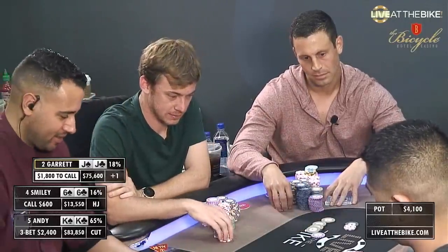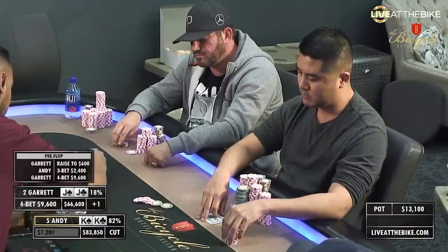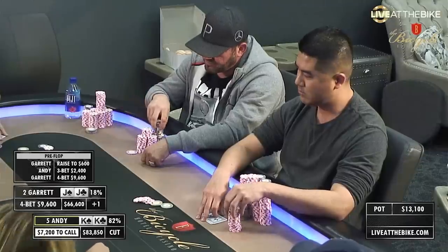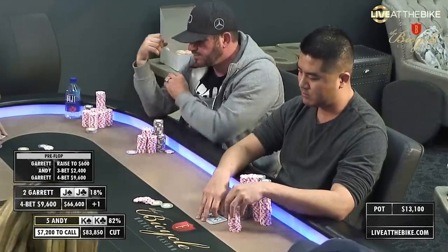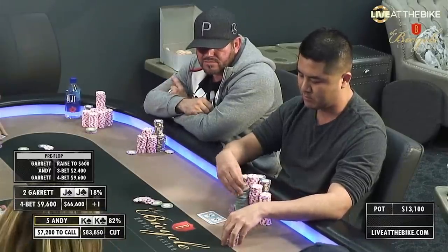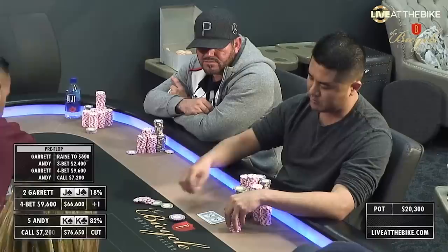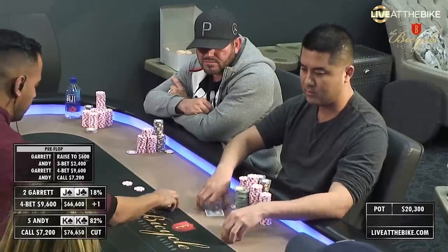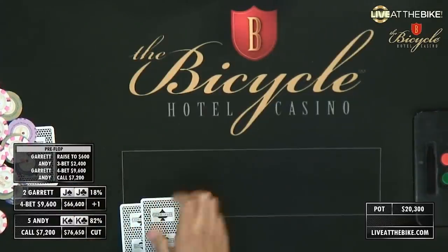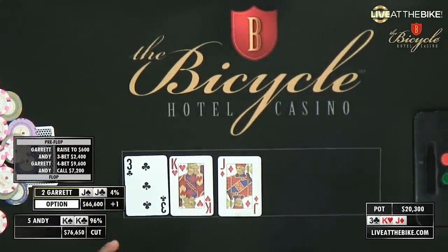The battle we have all been waiting for — Garrett's going to put in the four-bet here with Jacks. Smiley quickly gets out of the way with the sixes. Table talk winds down once the four-bet has gone into place. Andy's going to continue with a flat call.